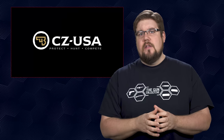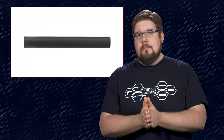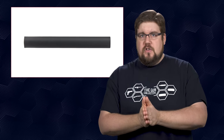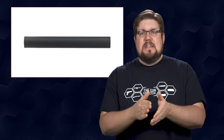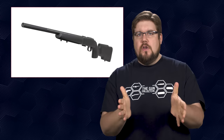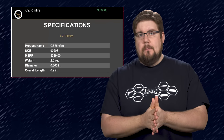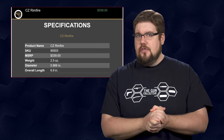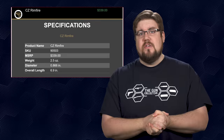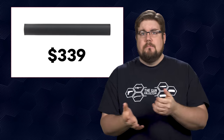CZ is expanding their line of silencers with a new rimfire model. It's capable of handling magnum rimfire cartridges up to .224 diameter and weighs in at a modest 2.5 ounces. There is no data on sound suppression besides offering a user-tunable baffle. Maybe that's something TGC needs to get a hold of for some testing. Pricing on those is $339, which is really not that bad.